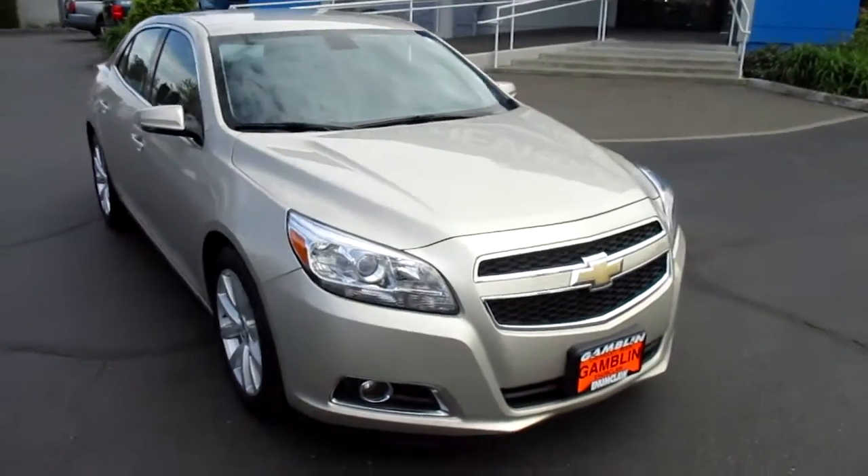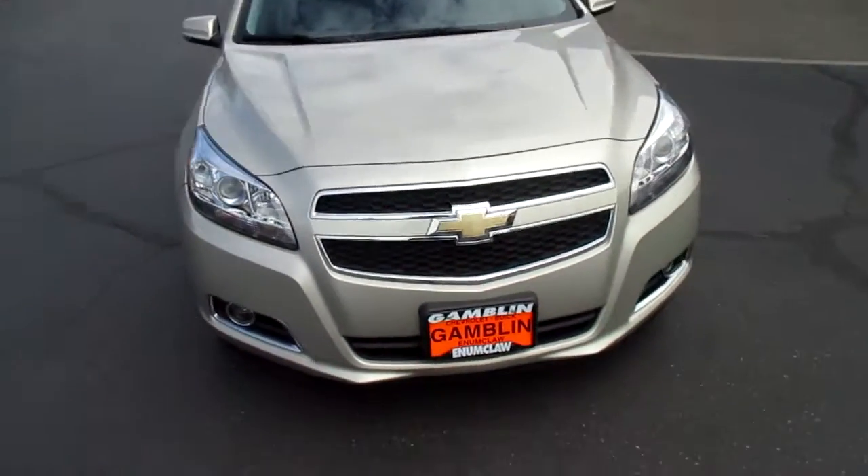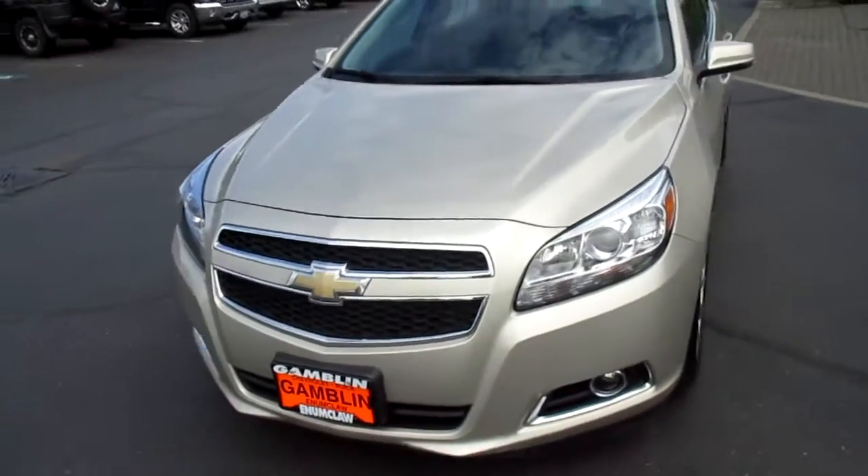Hey there, down here at Gamblin Motors in Enumclaw, Washington. Today we're showing the 2013 Chevy Malibu.